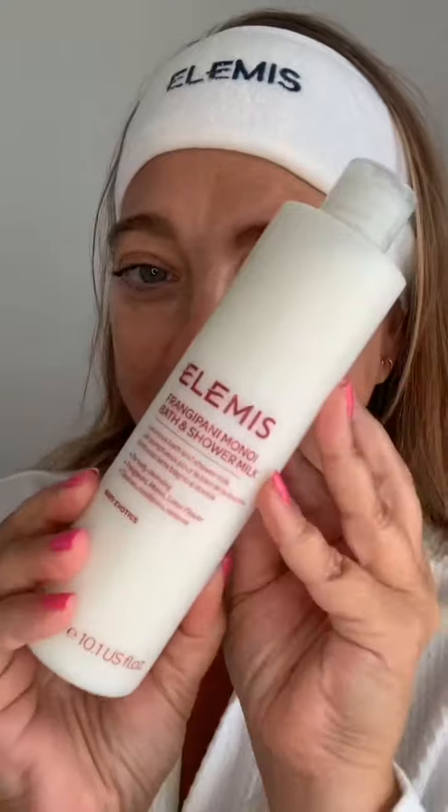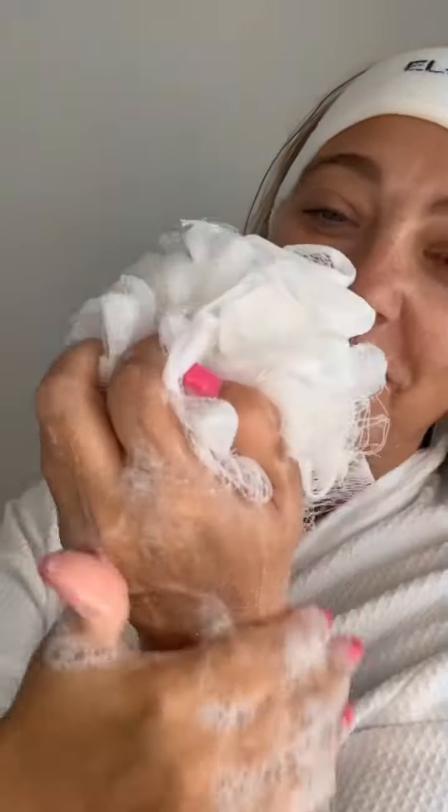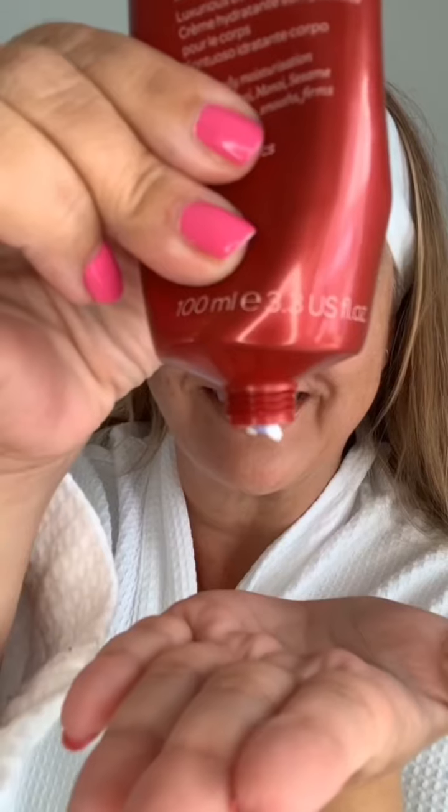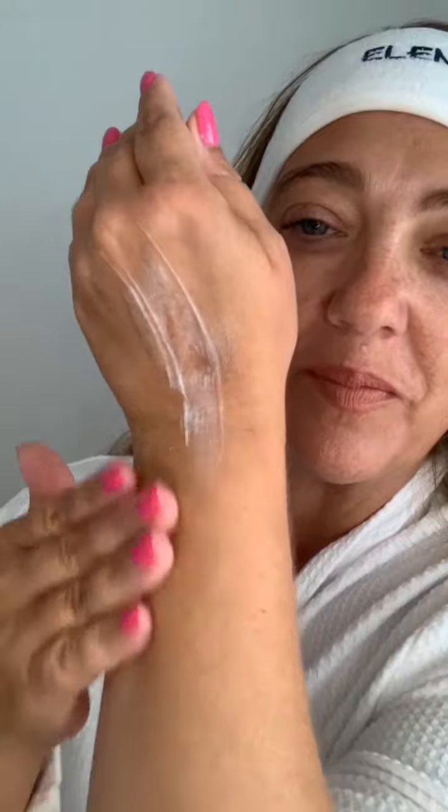Then you get your choice of aromatics — the lime and ginger, which is effervescent and bright, or the heady tropical frangipani monoi. You get this in a shower and bath milk with light foaming bubbles that gently scent the skin. Then you get the matching velvet body butter — it's hydrating, it nourishes the skin, it sinks in beautifully, and it lightly scents the skin.